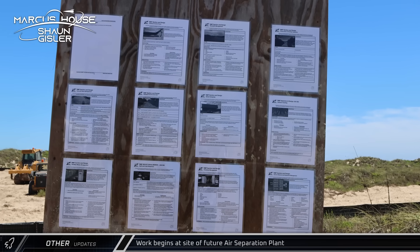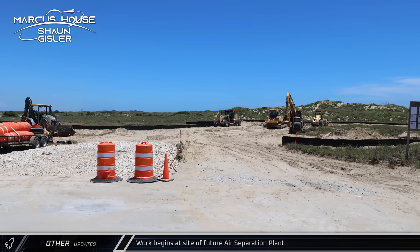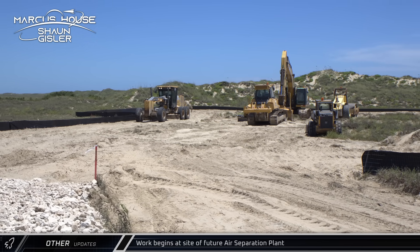Across the street from the launch complex, construction and groundwork began on SpaceX's new air separation plant. The plant will liquefy and separate air, producing liquid nitrogen and liquid oxygen for Starship launches.